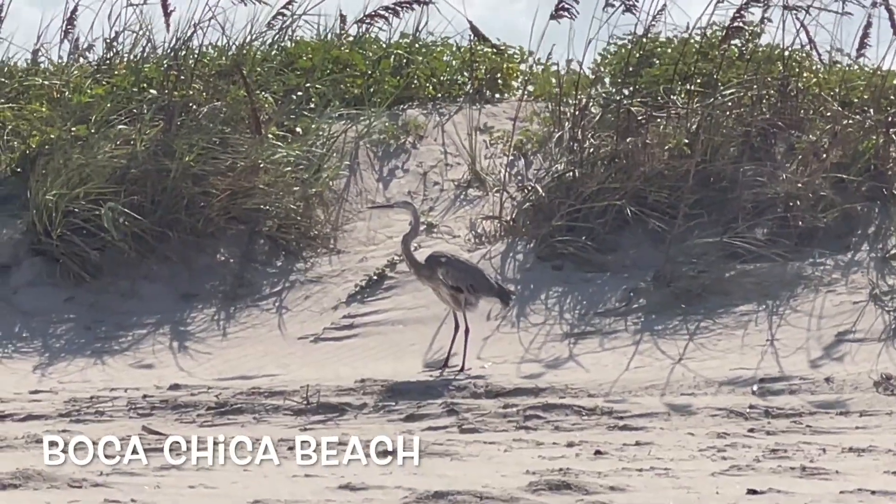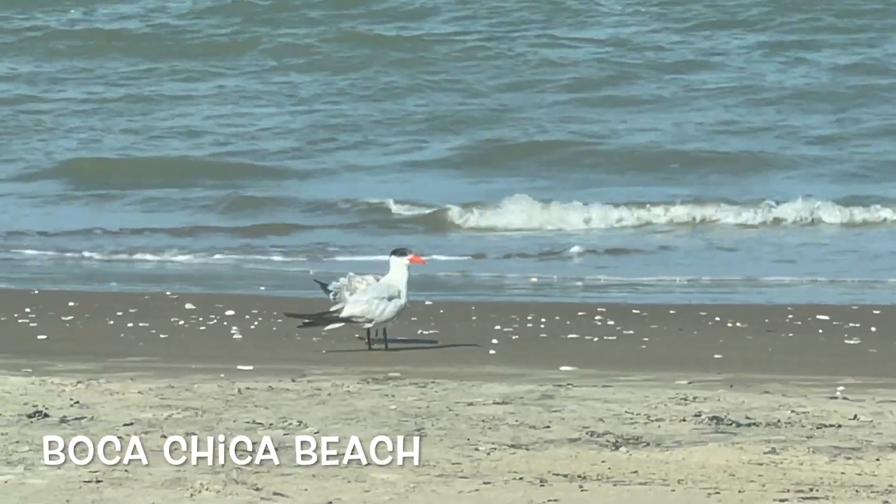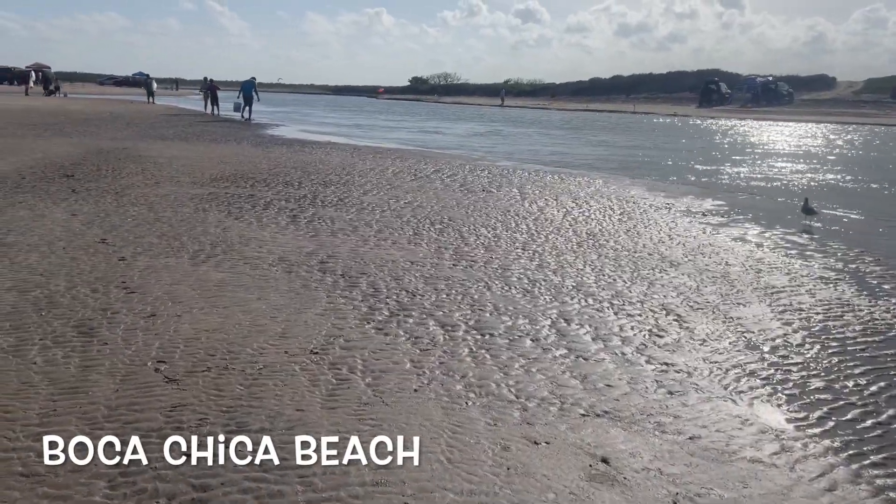Which brings us to Boca Chica Beach for some birding and to see the mouth of the Rio Grande.